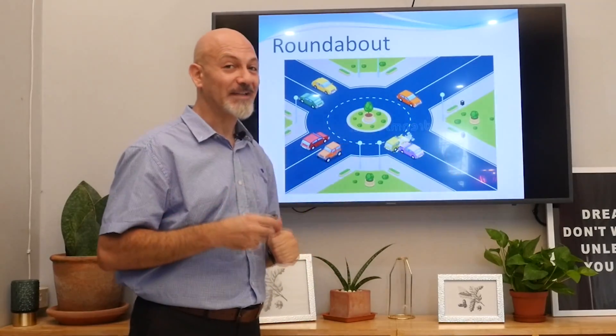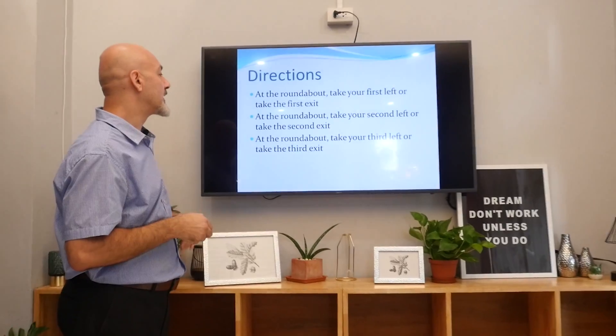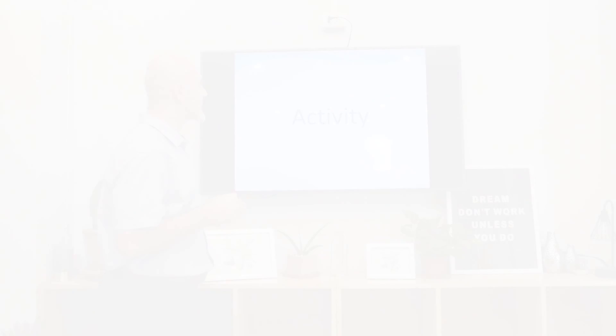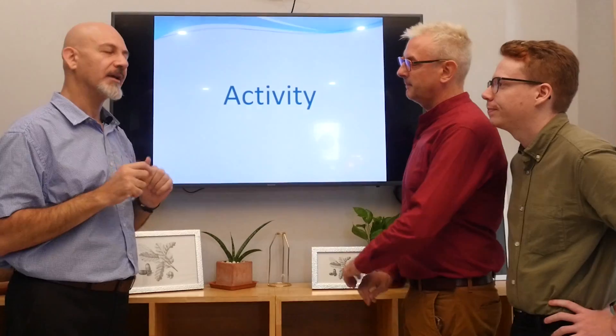So this is the third exit. Now let's do an activity. Students, you were paying attention to the directions, of course — very good. Because I'm going to test you. We're going to have a fun activity.